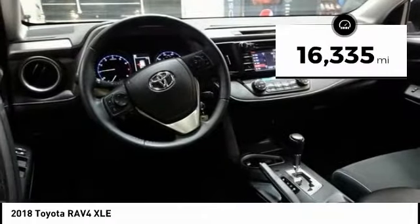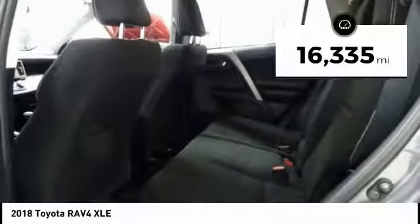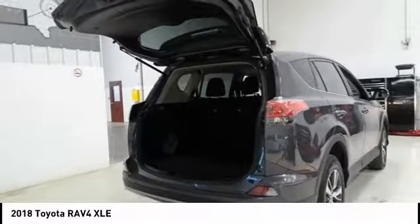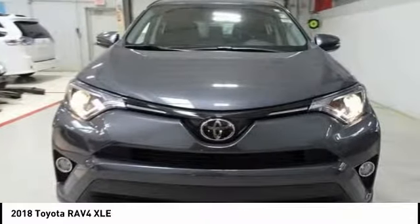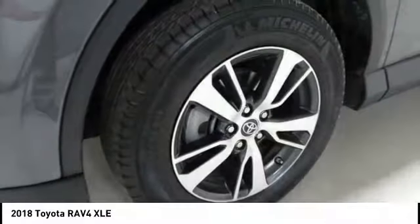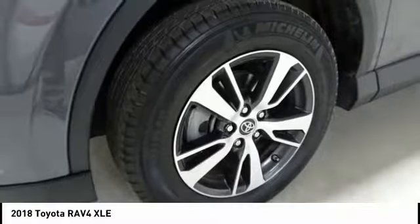This vehicle has less than 20,000 miles. Here are some of this vehicle's great options: traction control, dual airbags, air conditioning, leather-wrapped steering wheel, power steering, alloy wheels, four-wheel disc brakes, cruise control, CD player, fog lights.